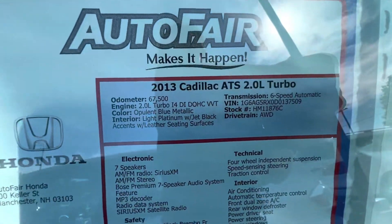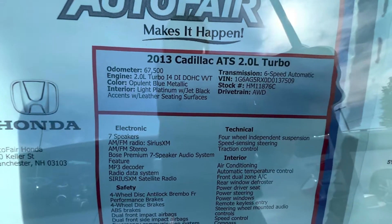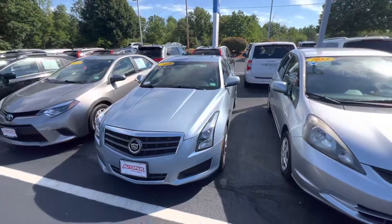And here's all the specs. It is turbo, inline four, six-speed automatic, and the color is opulent blue metallic. Thanks for watching, Dorianna. Hopefully you can come on down, take the car out for a test drive, and then we can go from there.